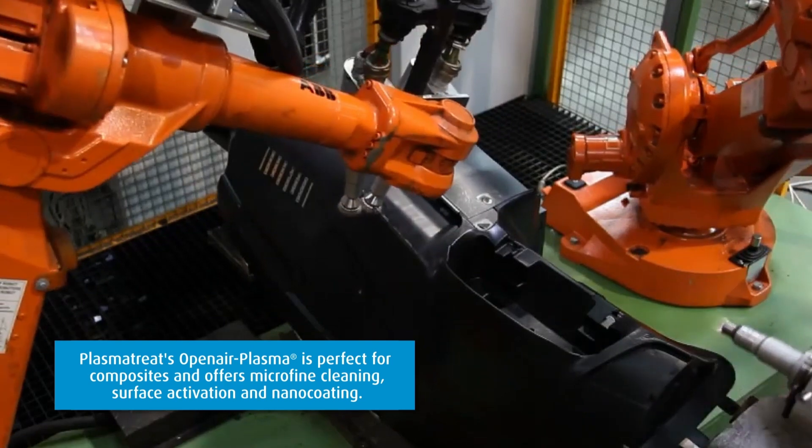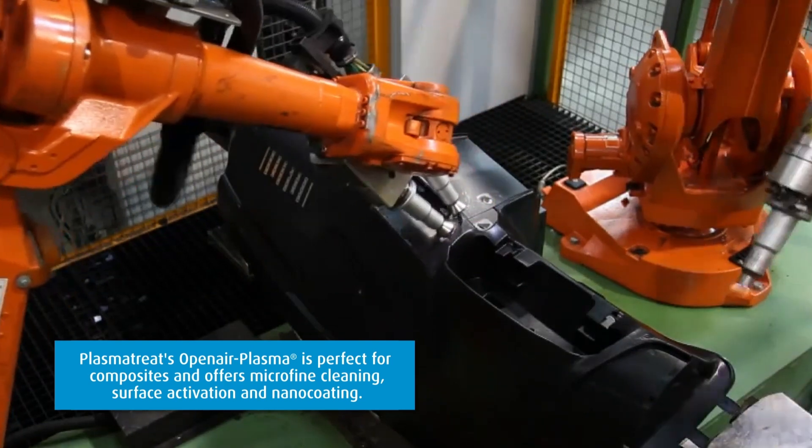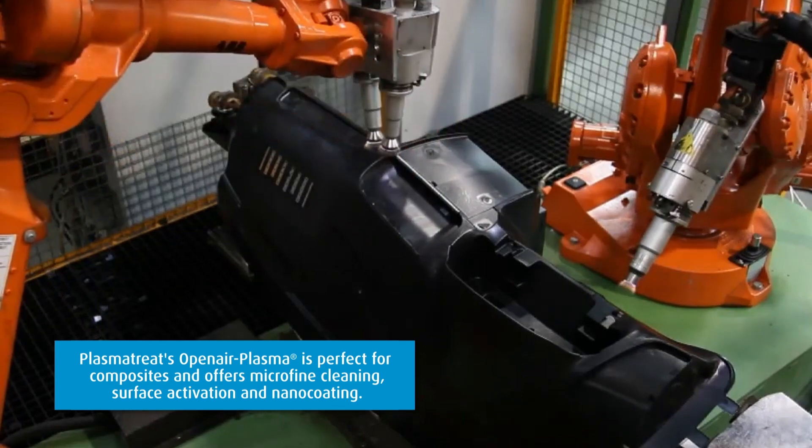PlasmaTreat's open air plasma is perfect for composites and offers micro-fine cleaning, surface activation, and nano-coating.